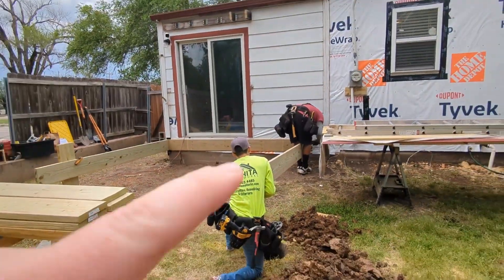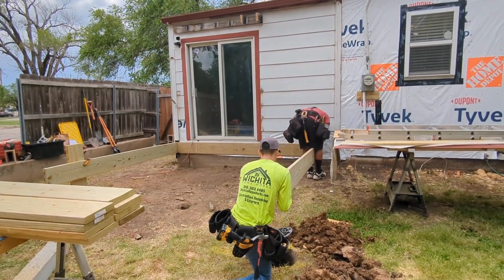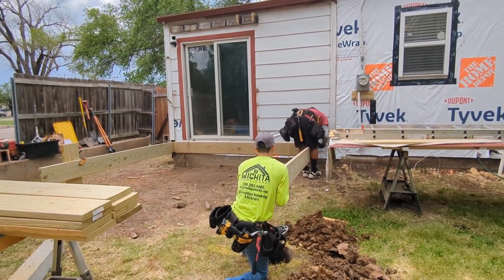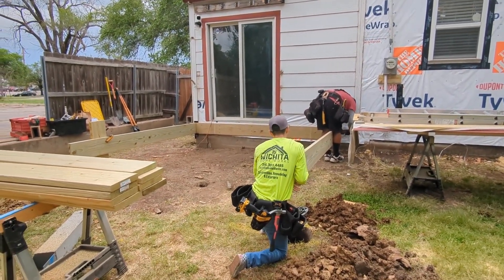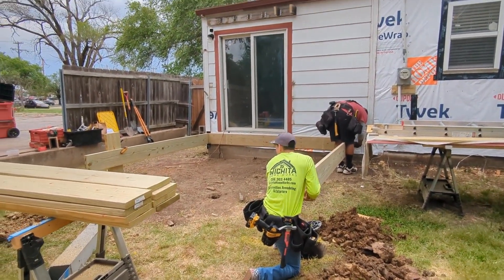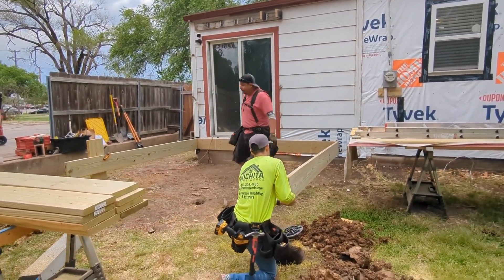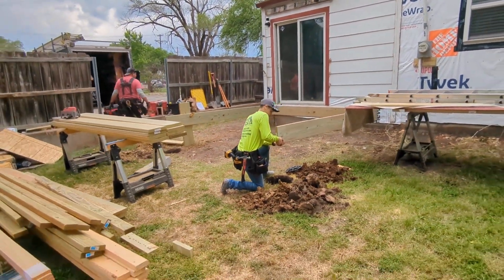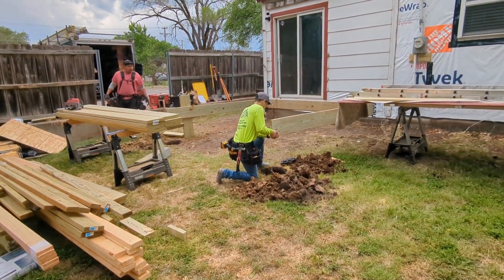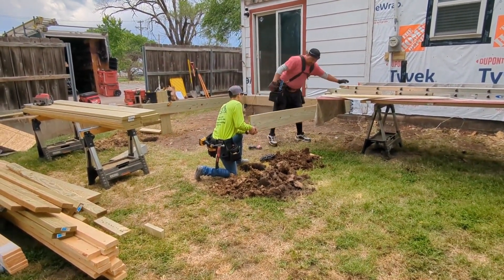As you can see, we got the siding pulled off the house where we need to. They set the ledger board right up against the house — that'll get flashing over the top of it so that we don't get water coming down the backside and rotting it out. And you can see that sliding glass door that we're going to be tearing out and installing a new one.